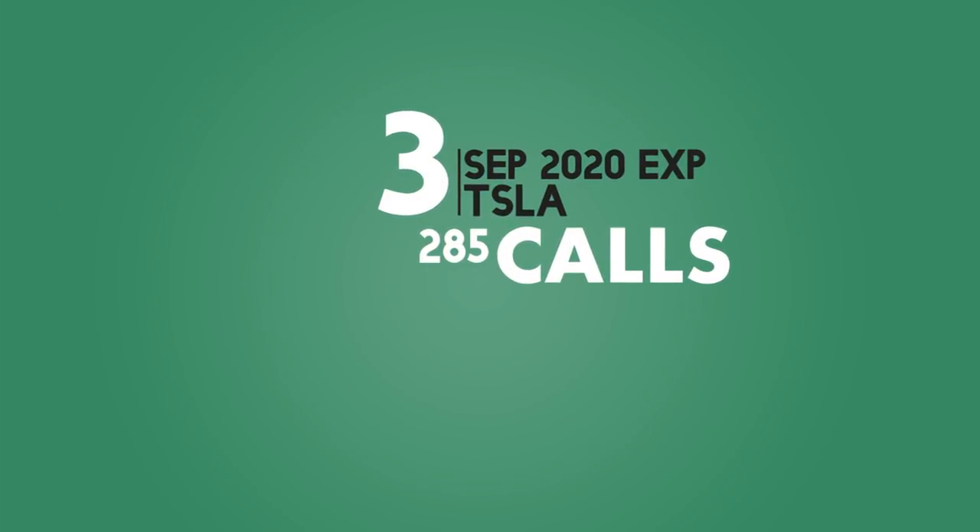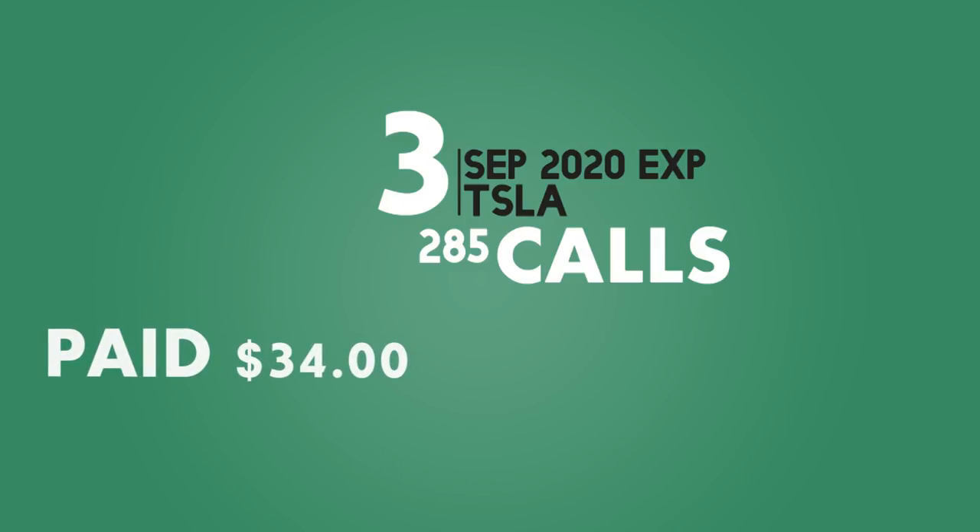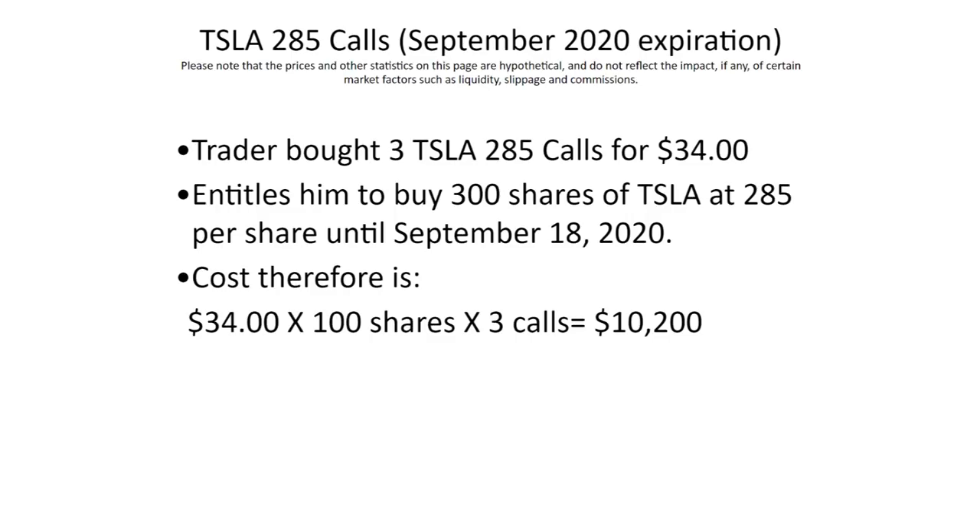Over the last few months, when Tesla was trading quite a bit lower than it is now, the trader bought three Tesla 285 calls in the September 2020 options expiration chain and he paid $34 each for those. Just to review the basics for those new to options: the 285 calls entitled him to buy Tesla at a price of $285 at any point between the day he bought the calls and the expiration of those calls next year. Because each equity call represents 100 shares of stock and he bought three of them, the trade cost him $10,200 to initiate.